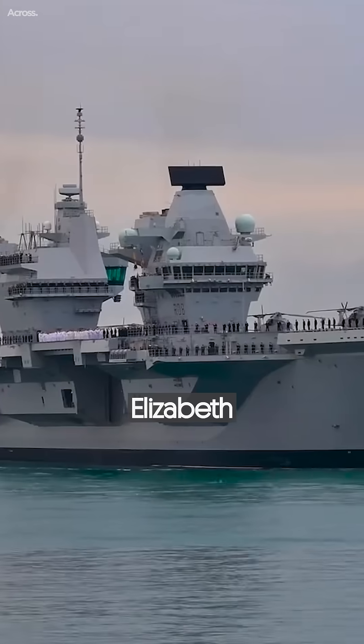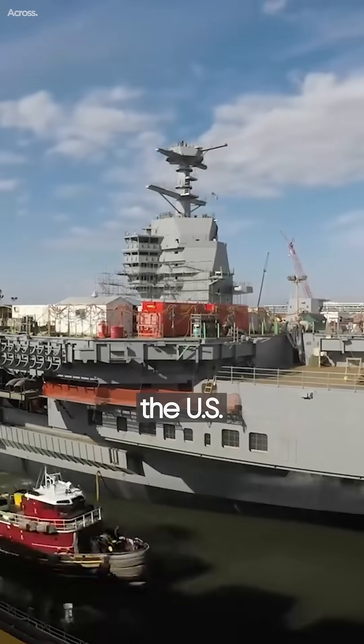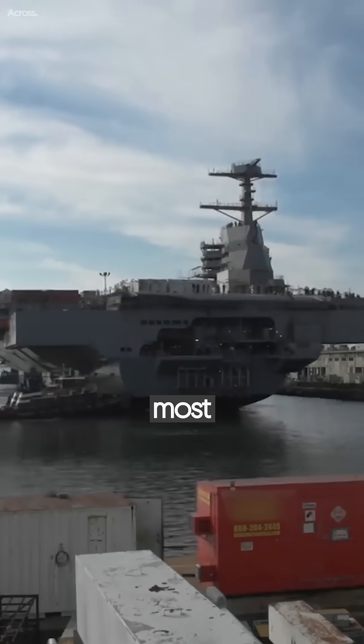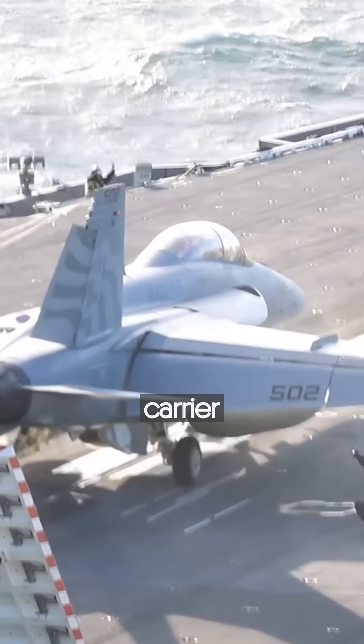Although the HMS Queen Elizabeth carrier is excellent, the lead ship of the U.S. Navy, the USS Gerald R. Ford class, rules supreme in our comparison as the most advanced and powerful aircraft carrier in the world.